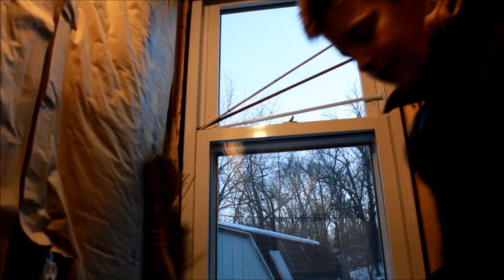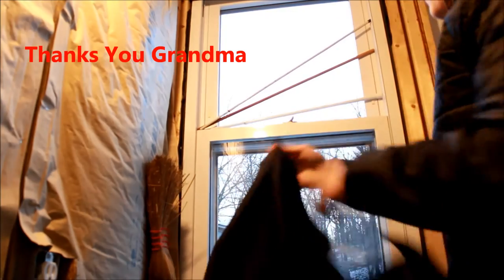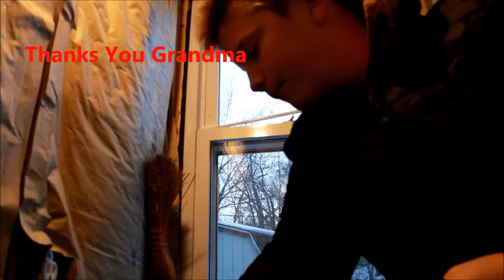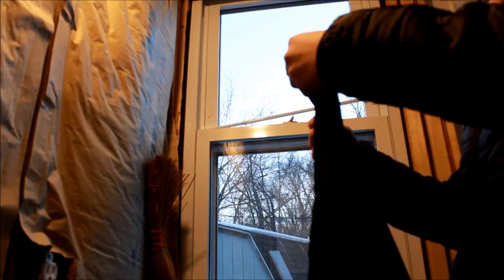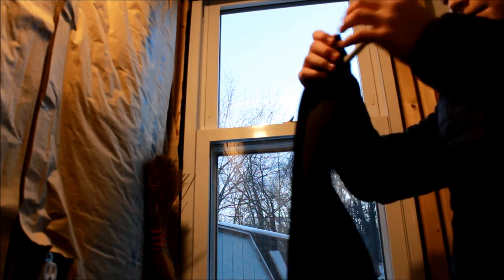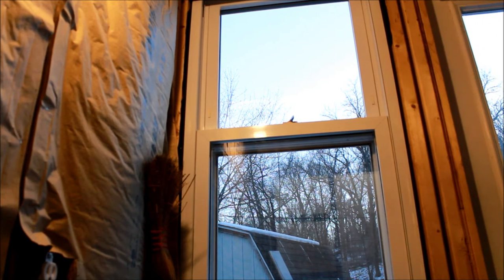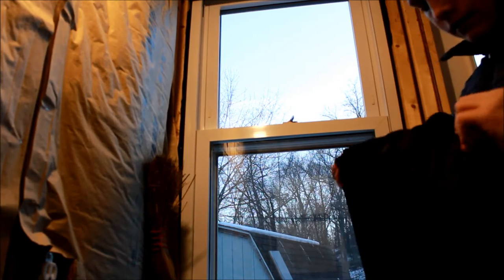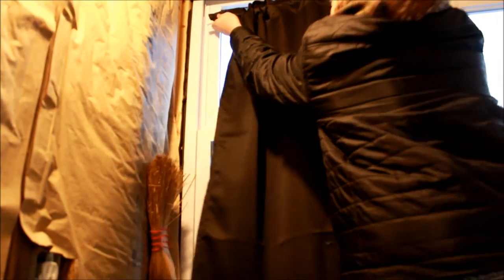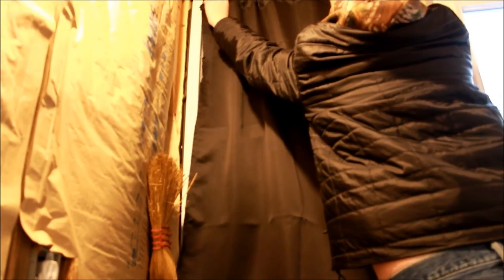My grandma finished all the curtains, and what was nice of her to do is since they're all the same curtain, she labeled them. So this is the front window, so this one will go on this window. Here are those extra curtain rods. Let's see how it looks — the first time I put them in we were just making sure they all fit, but now they're all sewn up and everything. It's always hard to put them through. There we go — and it fits.